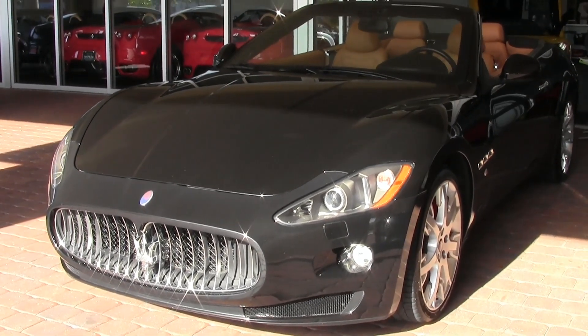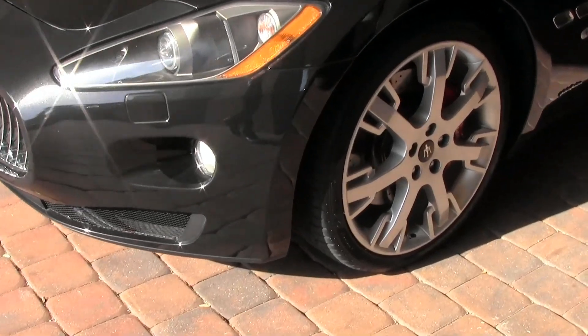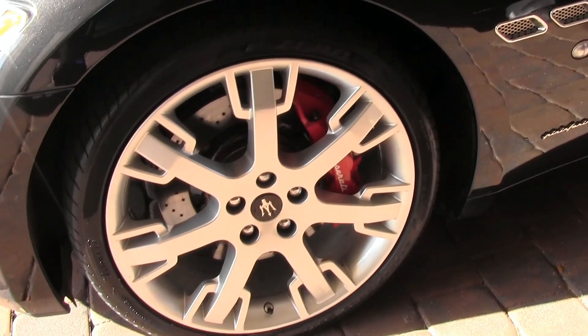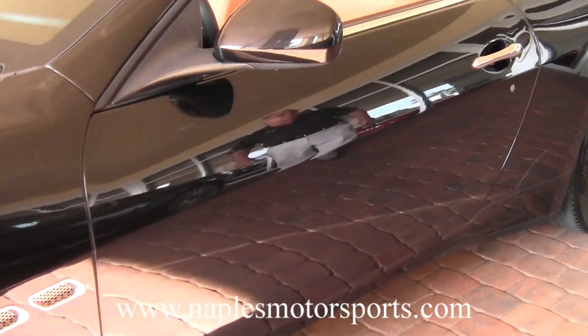As you scan around the car, it has 20 inch wheels with red brake calipers. Moving along the side, you can see this is a 4,000 mile car — it's virtually like new.